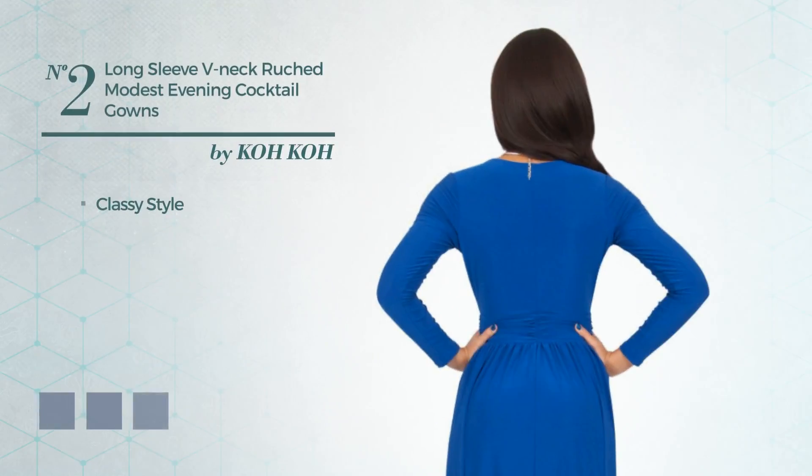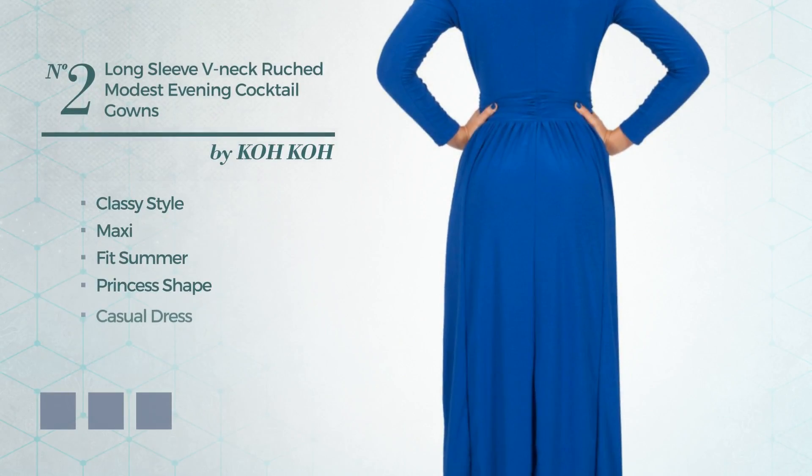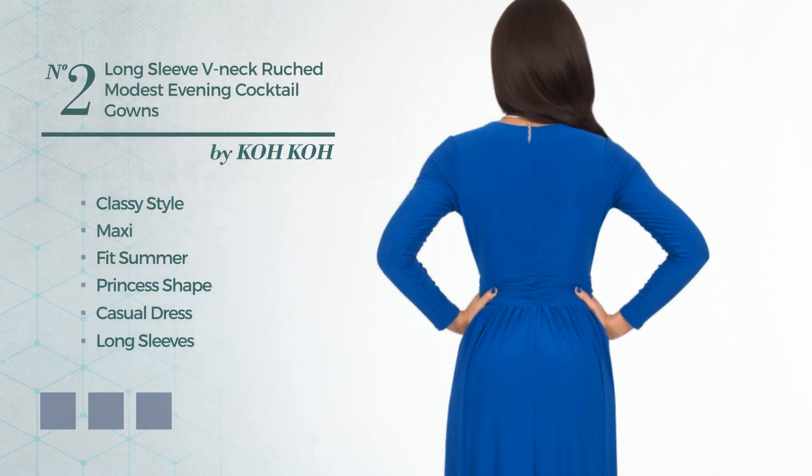Number 2: A cross of classy and wonderful in this maxi great summer princess casual dress. Featuring long sleeves with a V-neckline, crafted from elastic fabric enriched with brushes. Available in four color variations, such as teal green, combo of blue and green jade, and combo of cobalt and royal blue.